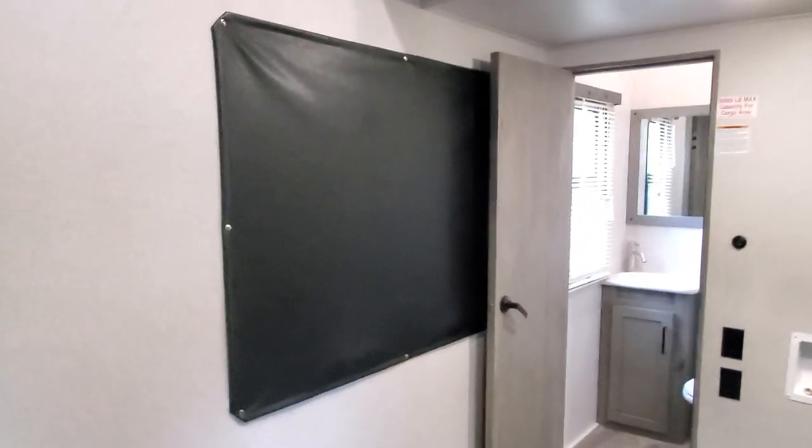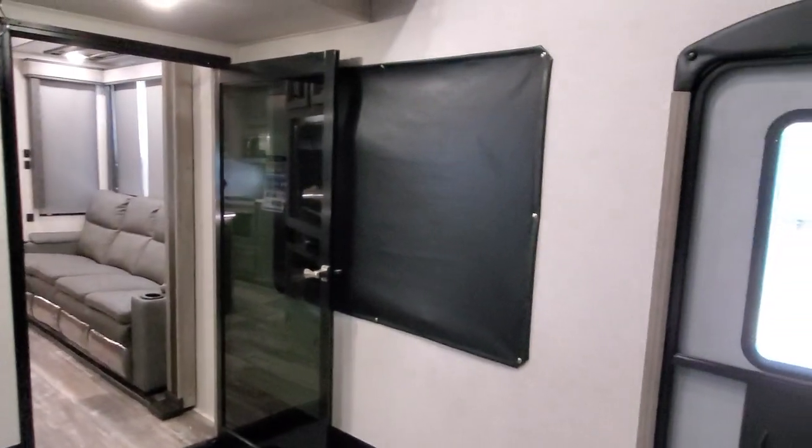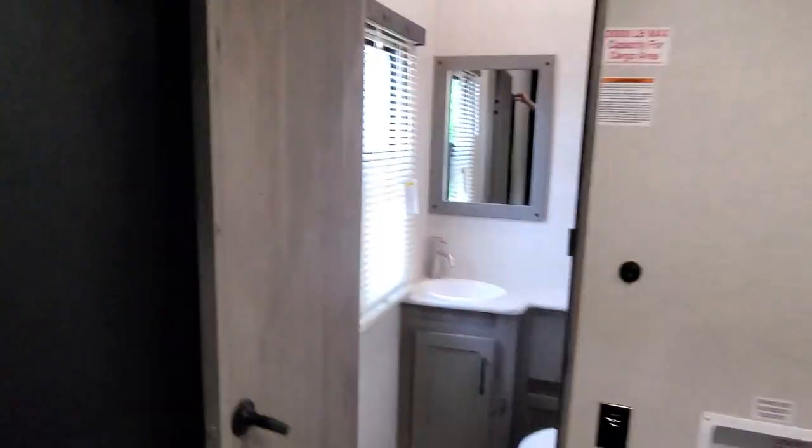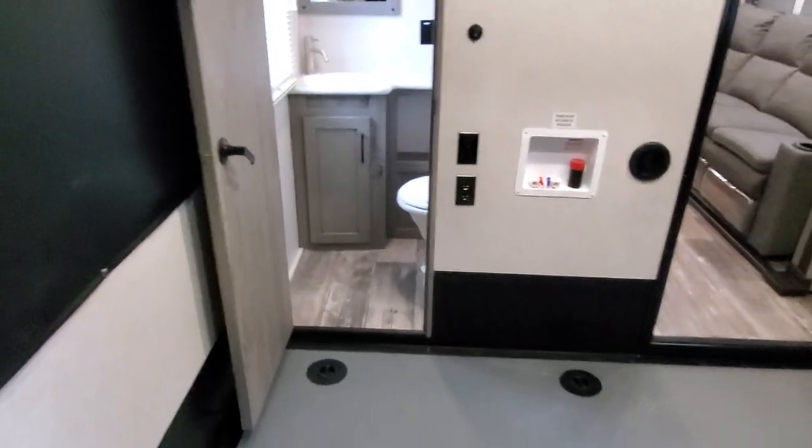Pretty slick. Now those covers — that's gonna be your windows. Those are always gonna be blocked off unless you just unsnap this button and voila. Half bath back in the garage.